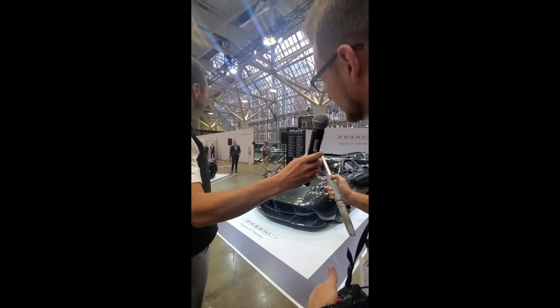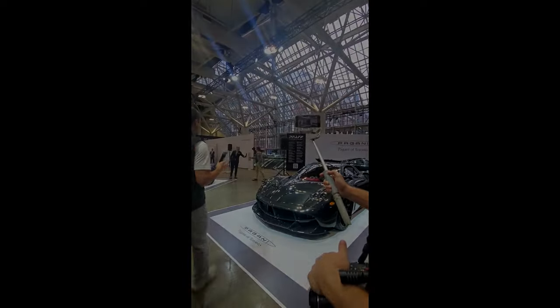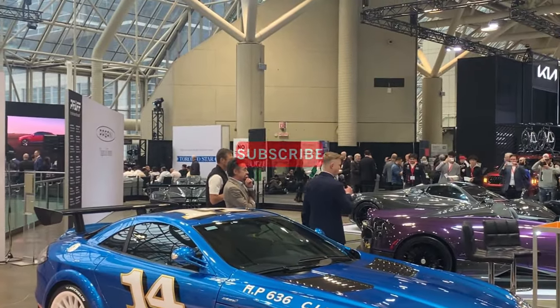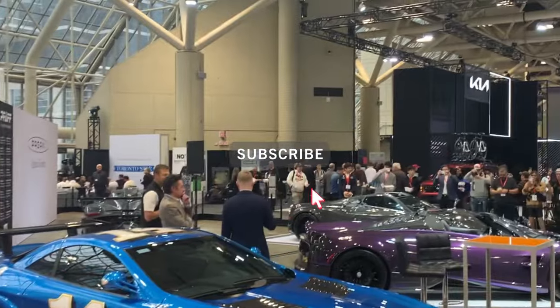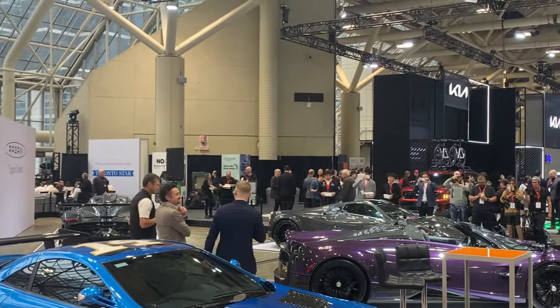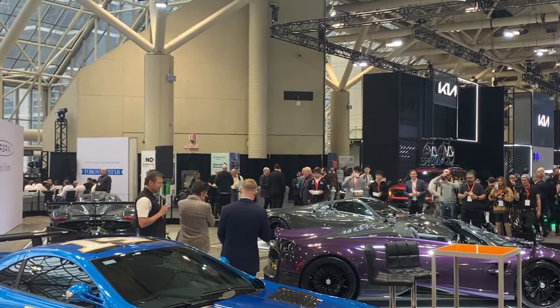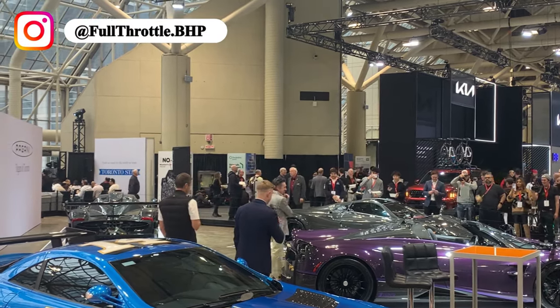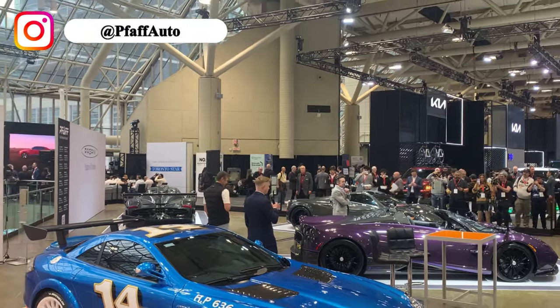Hey Richard, do you have a favourite Pagani in particular? Every year we like to present some of the finest cars we have available in the Canadian market, and the Huayra — the Wind of God. Richard has had a lot of time behind the seat of a coupe specifically, if I'm not mistaken. It's Horatio Pagani's masterpiece.